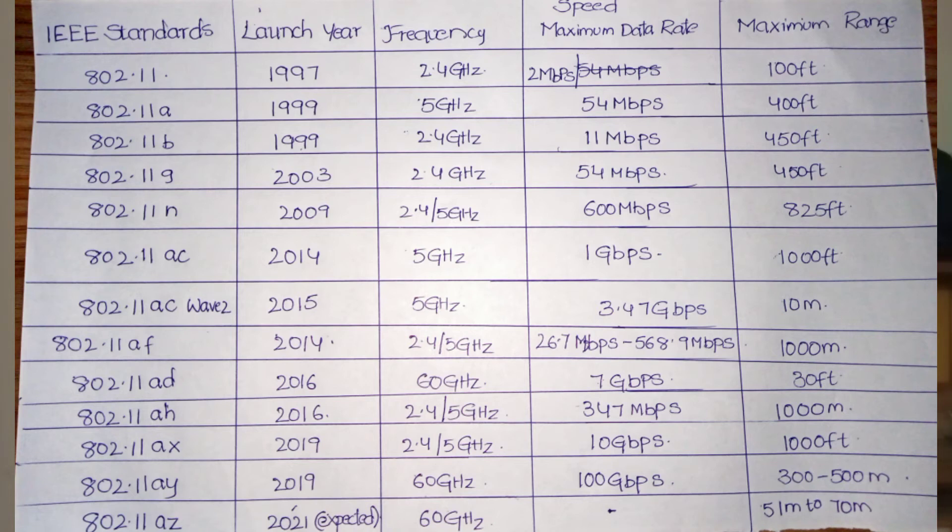Next is 802.11ax, launched in 2019, at 2.4 GHz with a maximum speed of 10 Gbps and a maximum range of 1000 feet. Then 802.11ay at 60 GHz with a speed of 100 Gbps and a range of 300 to 500 meters. Finally, 802.11ez has not been launched yet; it operates at 60 GHz with a maximum range of 51 to 70 meters and speed not yet mentioned.